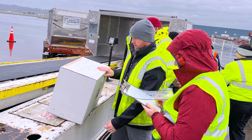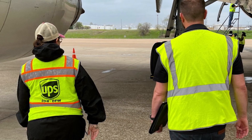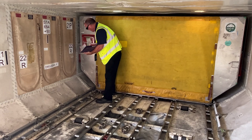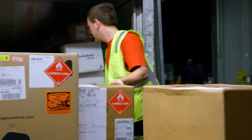This is a whole system of what is required for dangerous goods shipment. The number one thing we're concerned about is making sure that everybody in the chain — whether using the aircraft or loading it — is doing so in a safe manner.